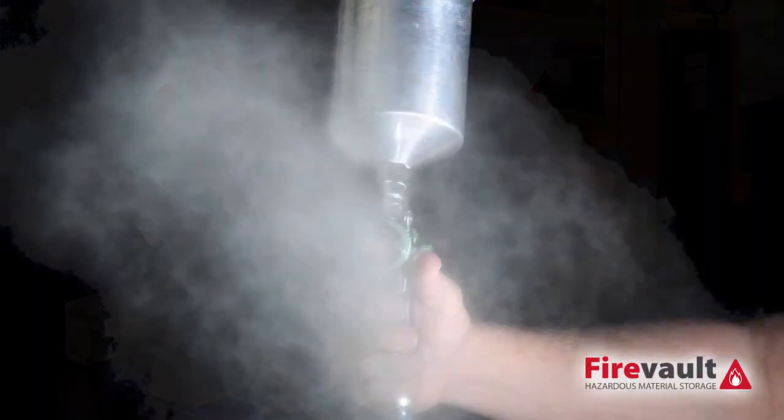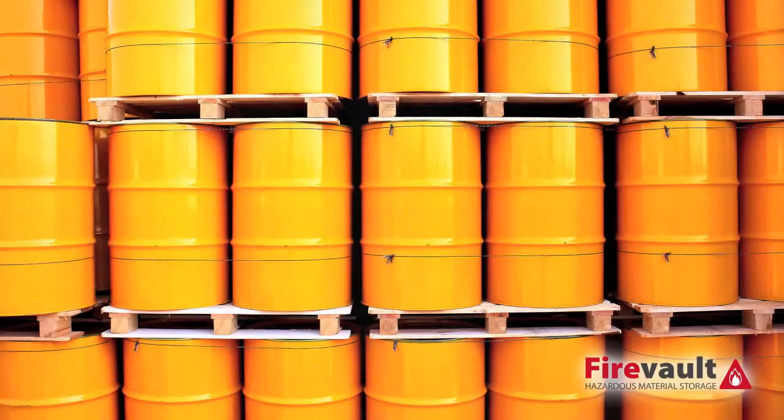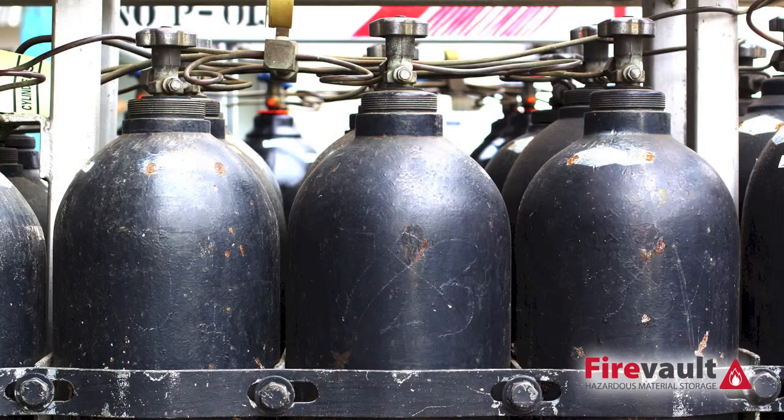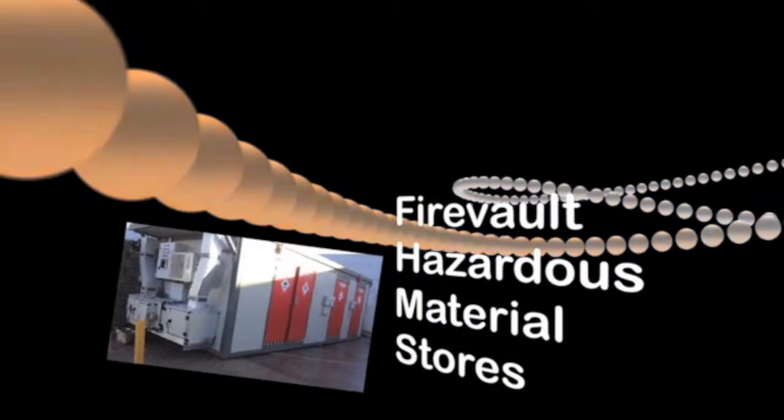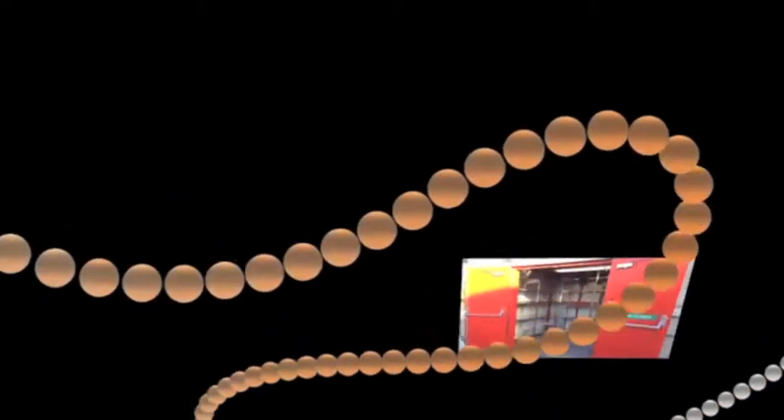Petroleum spirits, paints, adhesives, solvents, inks, pesticides, agricultural and industrial chemicals can all be stored safely in our fireproof and secure storage containers.